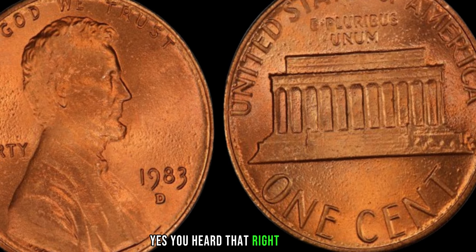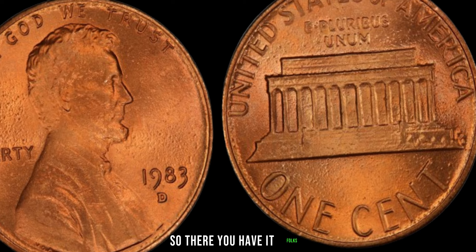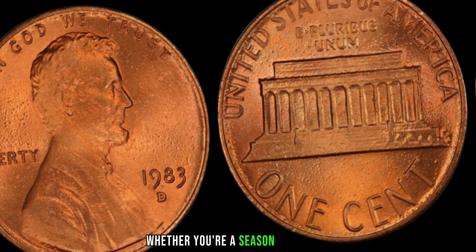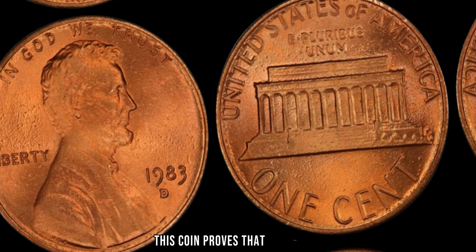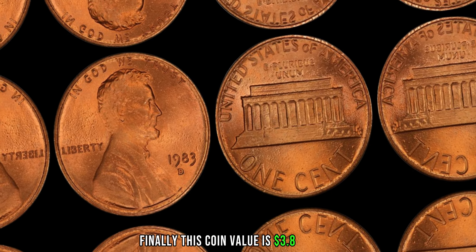Yes, you heard that right — millions. It's enough to make your heart skip a beat. There you have it, folks — the tantalizing tale of the 1983 D Lincoln penny. Whether you're a seasoned collector or just starting your numismatic journey, this coin proves that sometimes the smallest treasures can yield the greatest rewards. Finally, this coin's value is $3.8 million.